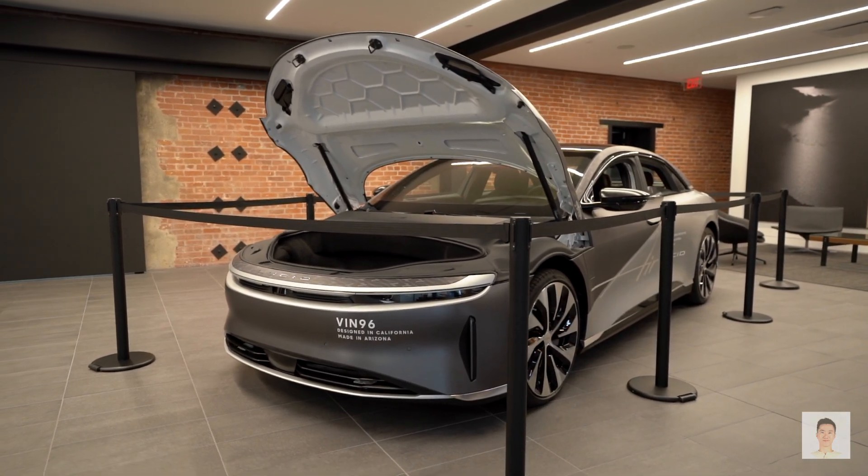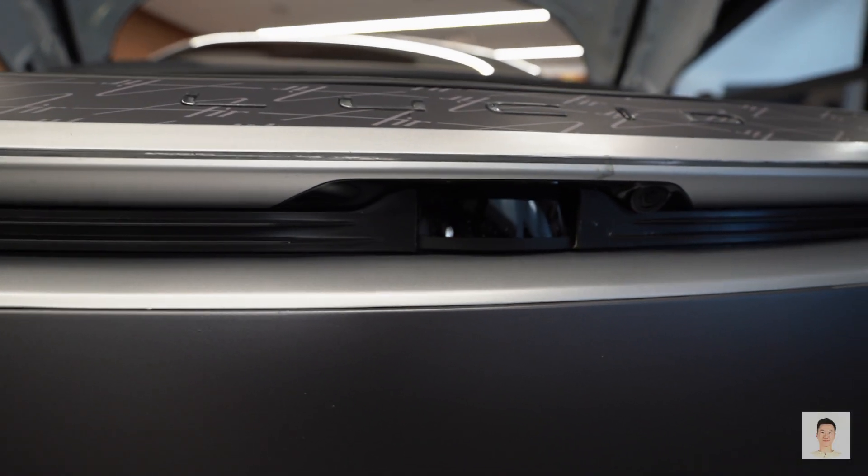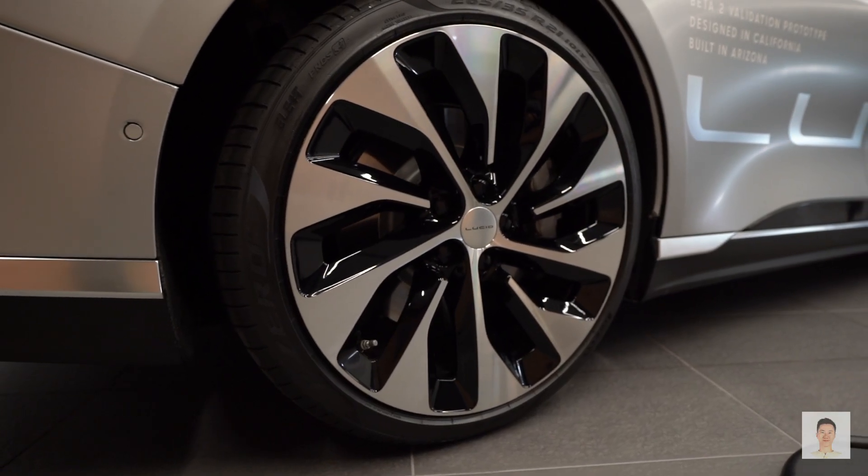Elon Musk recently announced the Tesla Model S Plaid Plus was cancelled. So when the Lucid Air Grand Touring came out, it became the only electric vehicle that can achieve over 500 miles of range.